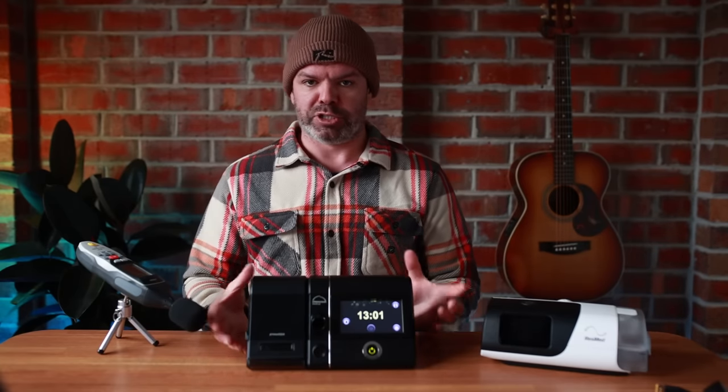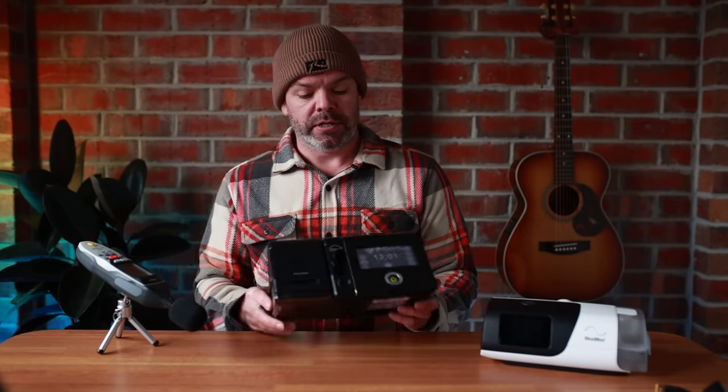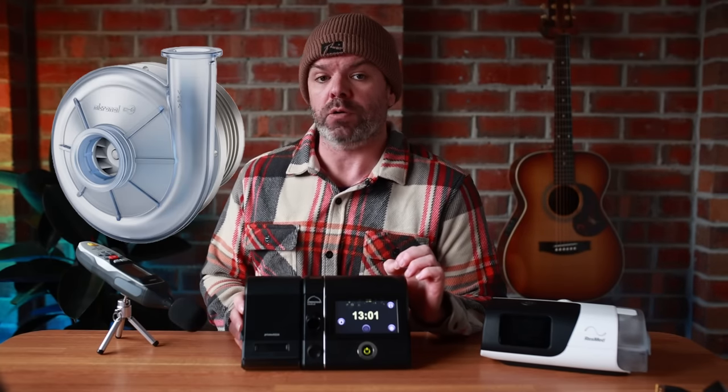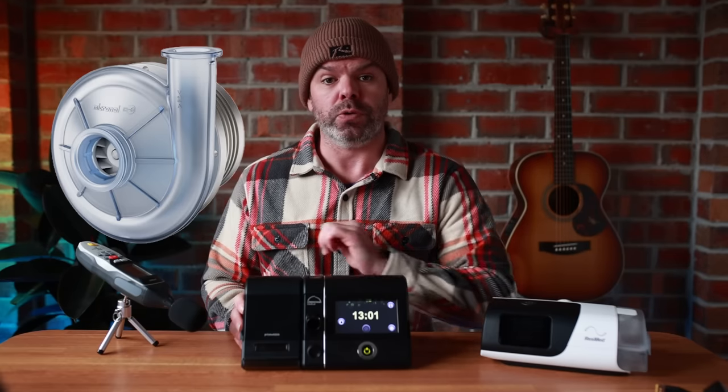Number two: the build quality is exceptional. She's built like a tank — a land cruiser right here. Unbreakable. It's German engineering at its best and it has a Swiss-made Micronel blower inside. That's the heart and soul of your CPAP machine — the thing that moves the air. These Swiss-made Micronel blowers are regarded as the best in the world. Bloody expensive, but bloody good.